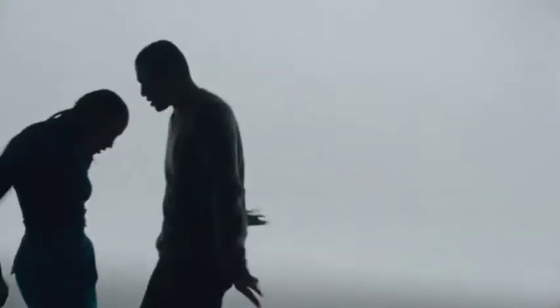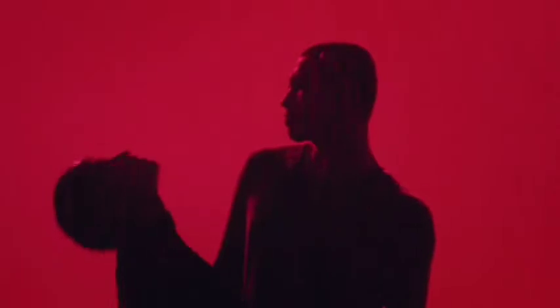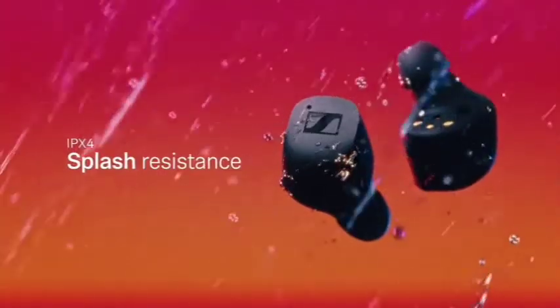Despite launching for $50 less than its predecessors, the Momentum True Wireless 3 is still considered pricey. However, given the market's other high-priced models, several of which rank highly on this list, we feel it's a worthy investment. Number 6: Bowers & Wilkins PX-7S2.